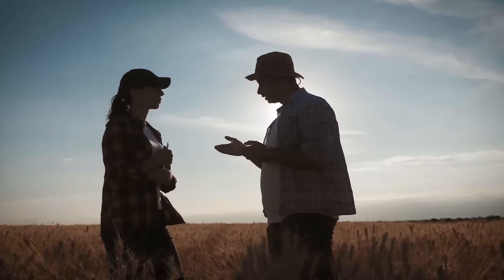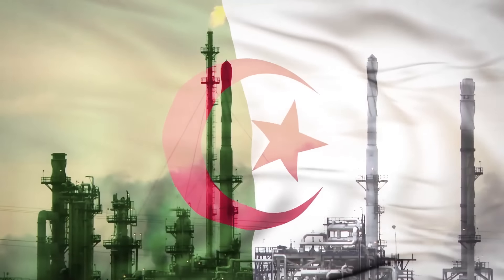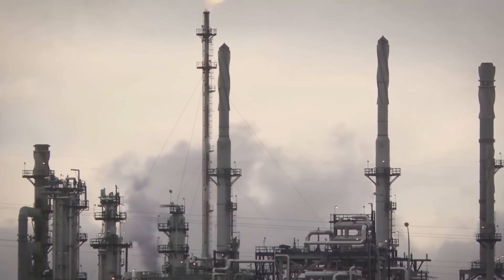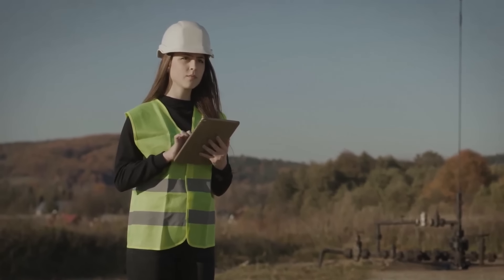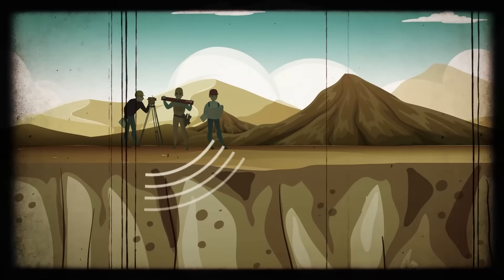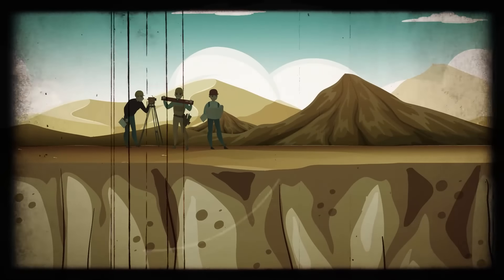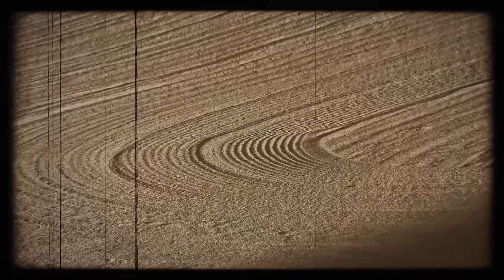After two days of interviews, you have your first lead: the circles could be the result of oil activity. Algeria is rich in natural resources, and companies often undertake seismic surveys to find what's worth extracting. Seismic surveys analyze the Earth's surface by sending shockwaves into the ground and measuring how they bounce back. A special vehicle could have marked the soil that way.